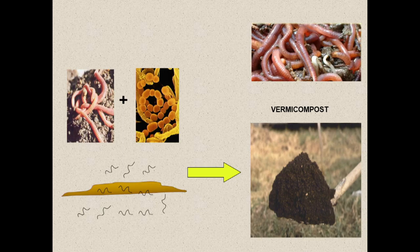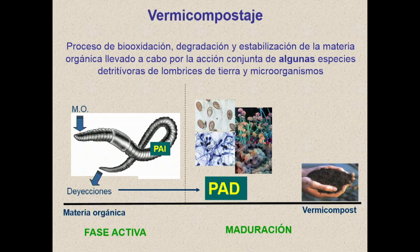Everybody might have heard of this — it might seem obvious — so you think, why have they called on this guy to talk about vermicompost? Because all we do is take a handful of earthworms, mix them with organic matter, and this gives us a vermicompost. There's a lot to be said about that, and it relates to a lot of what my colleague has already talked about.